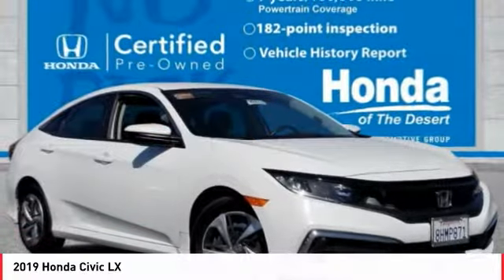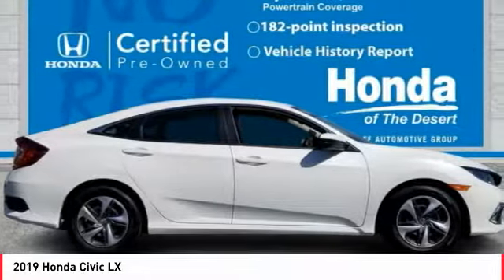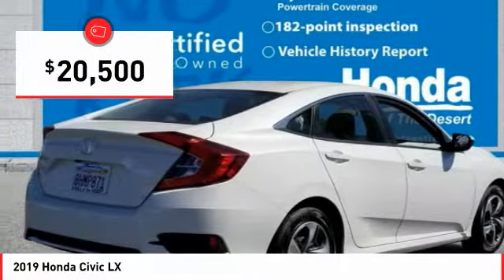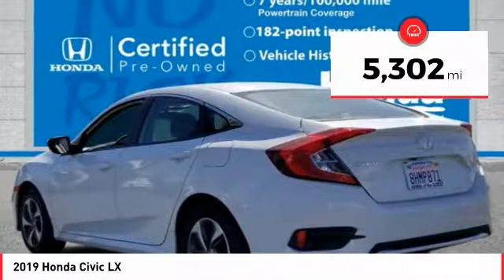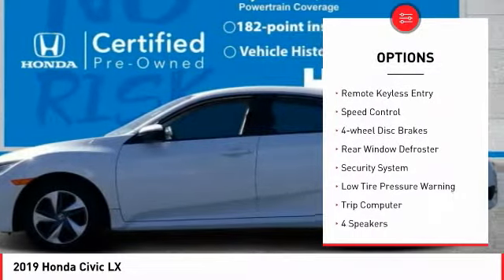Today, the 2019 Honda Civic — practical, awesome gas mileage, and incredibly reliable, priced below $25,000. This vehicle has less than 6,000 miles. Here are some of this vehicle's great options: electronic stability control, brake assist, traction control.